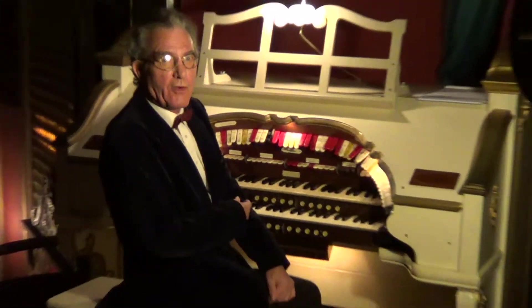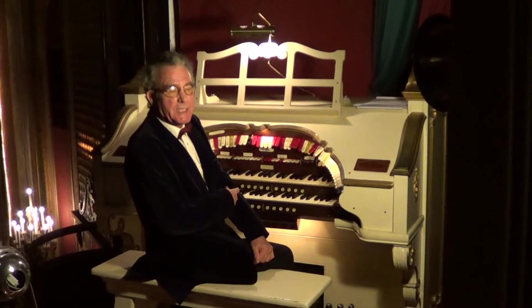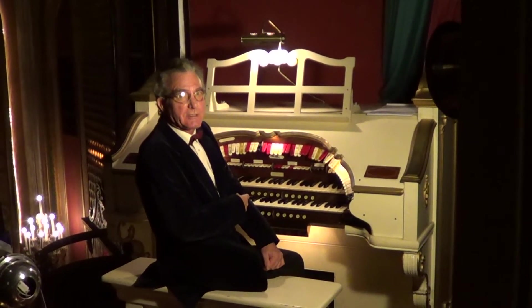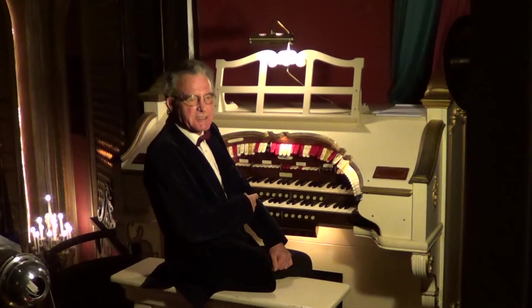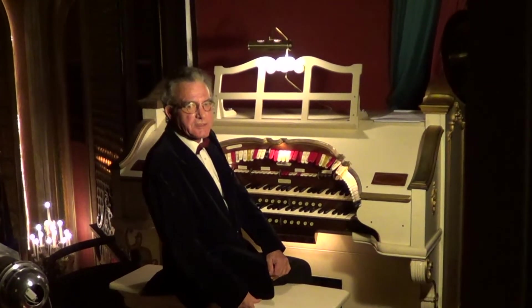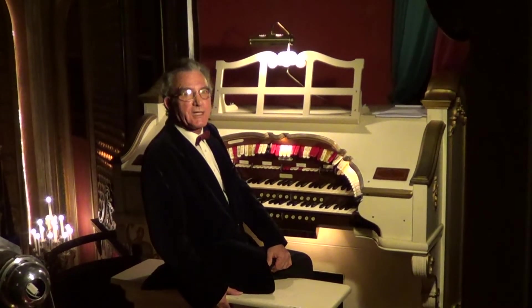Hello, this is Jeff Barker. I'm one of the house organists here at the Lafayette Theatre. And this is the Ben Hall Memorial Organ, which came from his apartment in Greenwich Village. We play it every Friday night and Saturday night for the movies, and also on Saturday morning for the big screen classics.